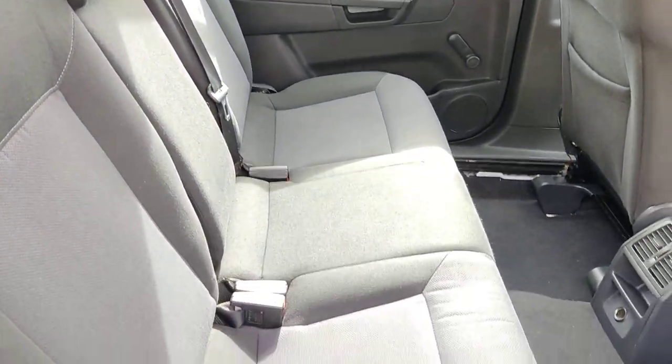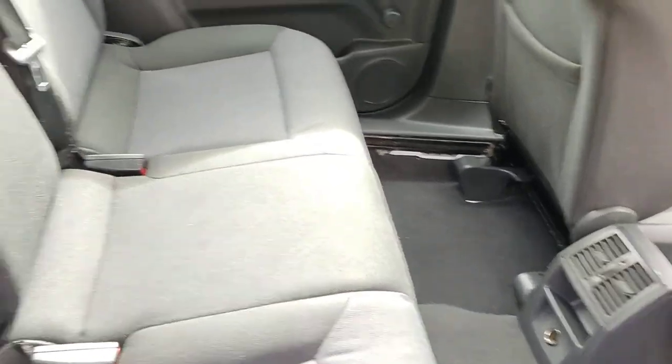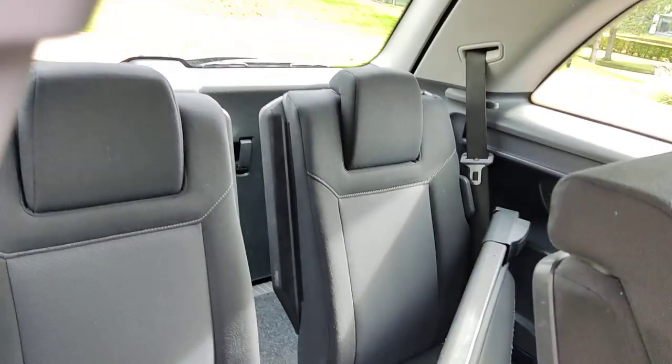Nice and clean rear seats, extra power socket at the rear, and 2 additional seats at the back.